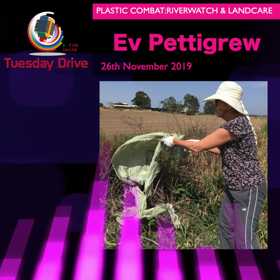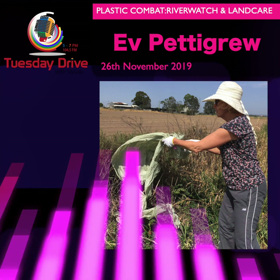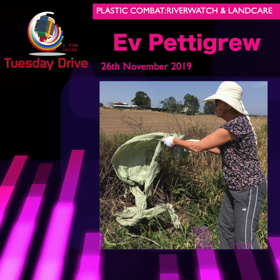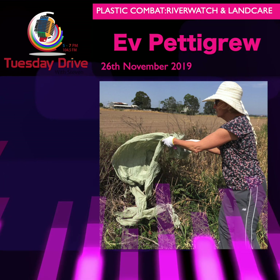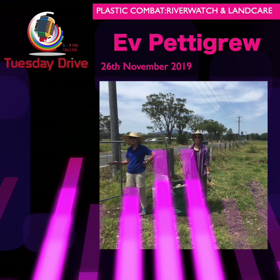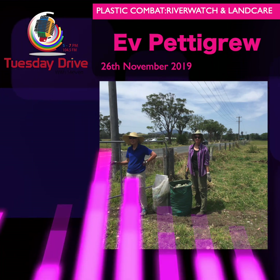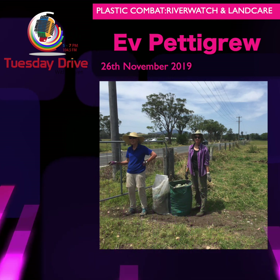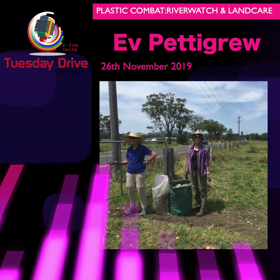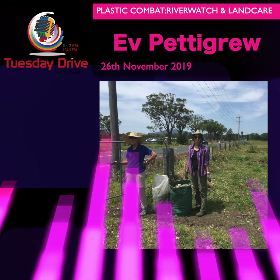Thank you so much for joining me this afternoon and for the amount of time and plastic that you collected yesterday. Thank you so much, Ev. Thanks for the opportunity. Absolute pleasure. And that was Ev Pettigrew from Riverwatch. 60 kilograms of silage plastic — that's an awfully large amount. To think it could have ended up in our river or people's backyards, especially on a day like today. This is Tuesday Drive with Stephen on Triple U FM, Shoalhaven's community radio.